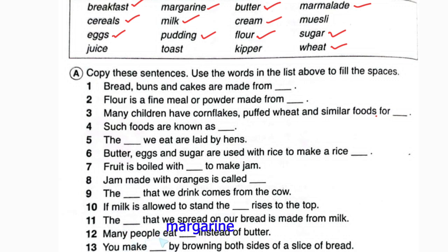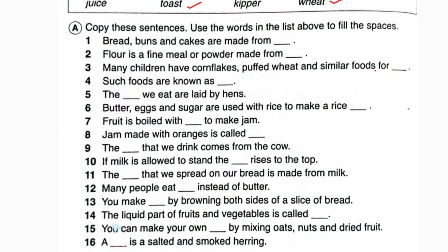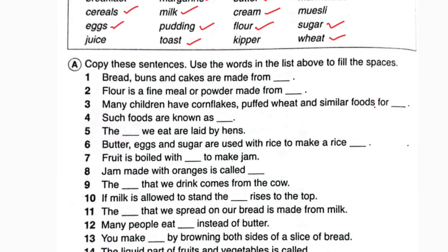So here we will write: many people eat margarine instead of butter. Number thirteen: you make blank by browning both sides of a slice of bread. It will be toast. So here we write toast.